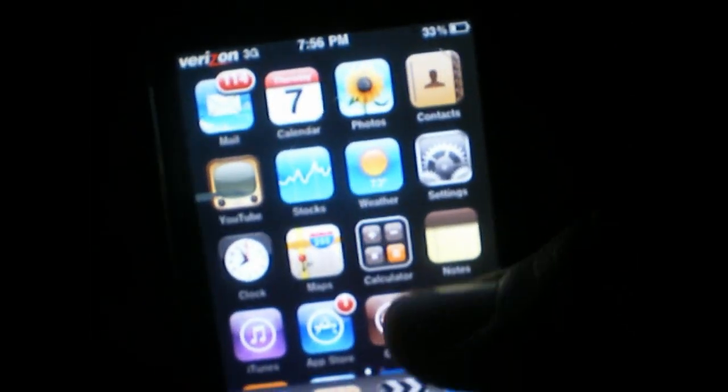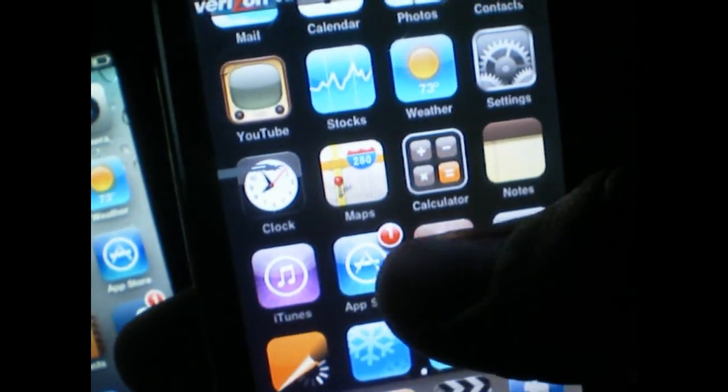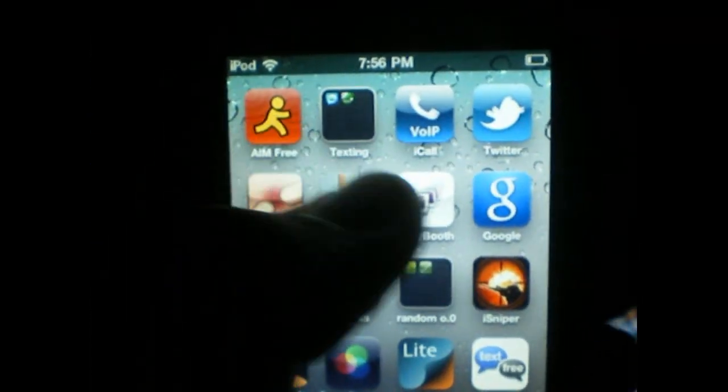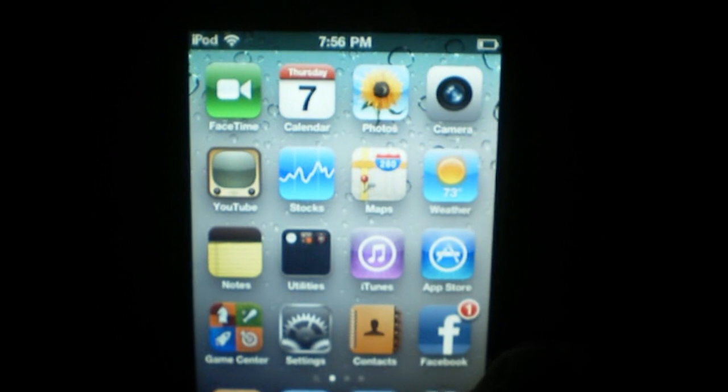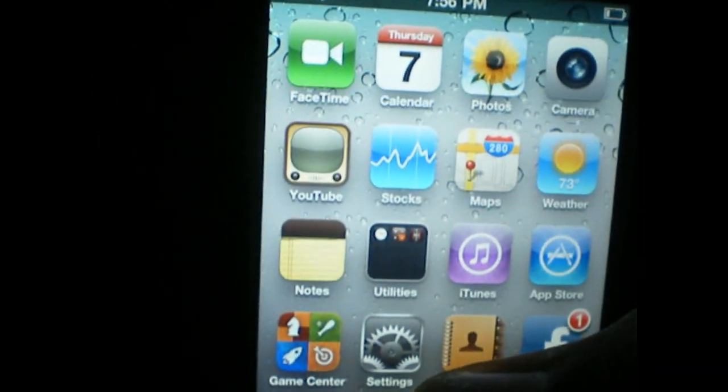The bad news is that you won't be able to jailbreak your iPod Touch 2G or 3G, as this one is jailbroken — you can see this in the app. You will be able to jailbreak your iPod Touch 4G, iPhone 4, and iPad. Anything with 4 in it, or just iPad.